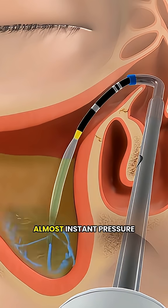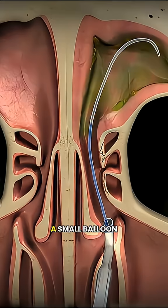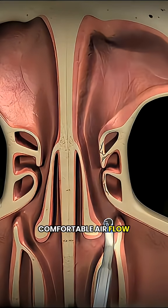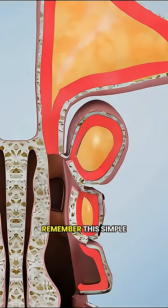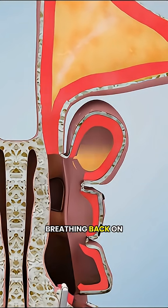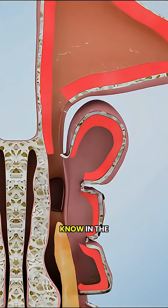Most patients feel almost instant pressure relief and can breathe freely again. A small balloon can make a big difference in restoring smooth, comfortable airflow. Next time you feel stuffy, remember this simple but effective method to get your breathing back on track. Do you think this treatment could work for you? Let me know in the comments.